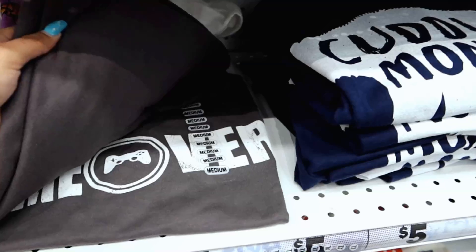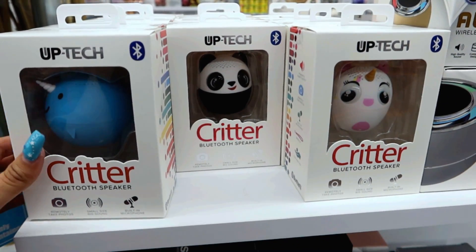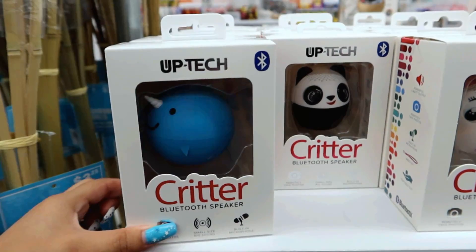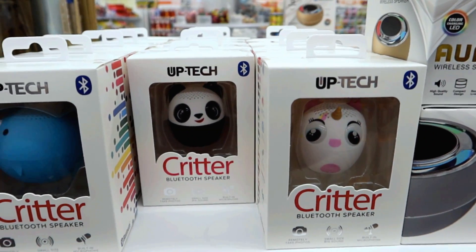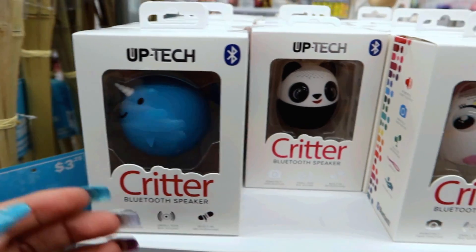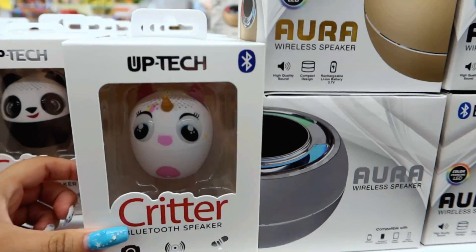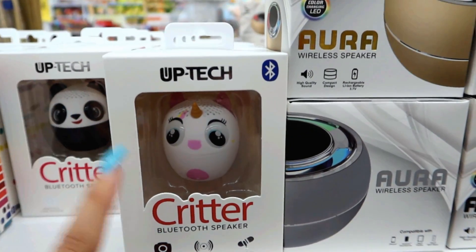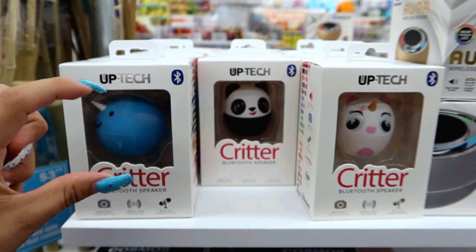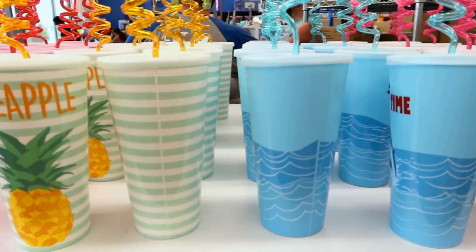These little critter Bluetooth speakers are adorable! They have the narwhal — I don't know which way you say it — look how cute. They have the panda and then a unicorn. I was like, what in the world is this? But that one's a unicorn. These are really really small and super adorable.